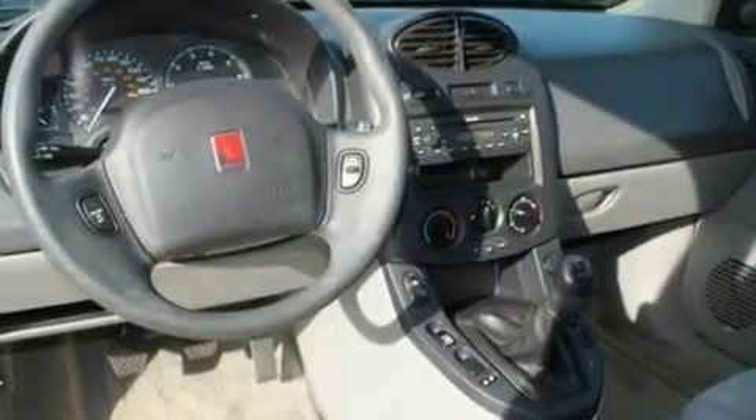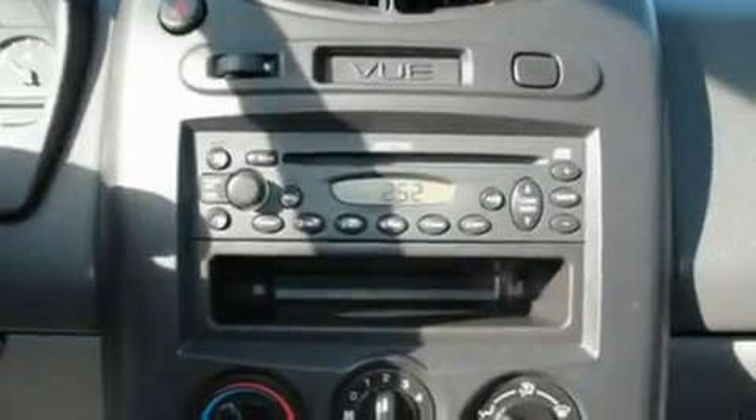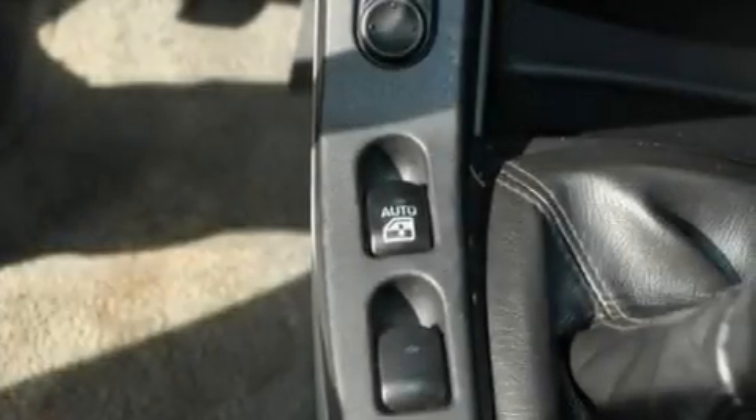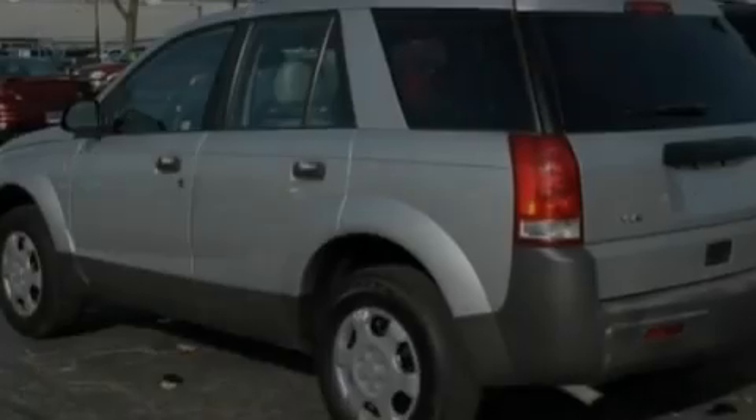Its top features include cruise control, a rear window defroster, an illuminated entry system, a 4-speaker stereo system, 4-wheel independent suspension, 12-volt power outlets, dual airbags, door reinforcement beams, a rear window wiper, and roof rails.